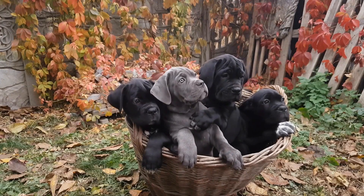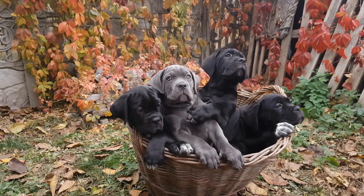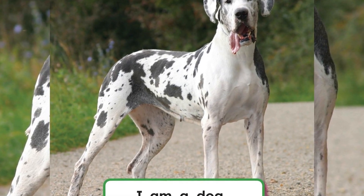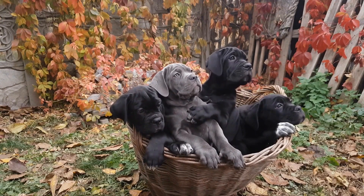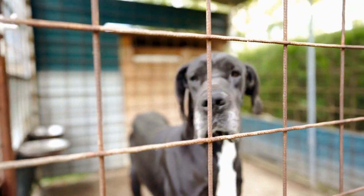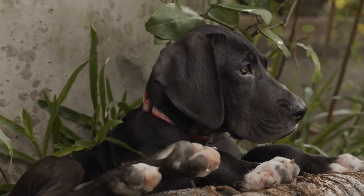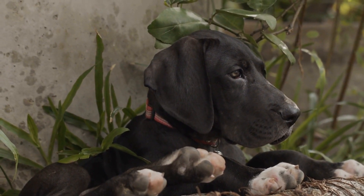In an apartment setting, it may not be possible to have immediate access to an outdoor potty area. In this case, you may need to consider alternative methods, such as using indoor grass patches or pee pads. These can be placed in a designated area of your apartment and serve as a substitute for outdoor potty training. The key here is consistency — always bring your Great Dane to the designated area and praise them when they use it correctly. Over time, they will associate that area with going to the bathroom and will be more likely to use it consistently.